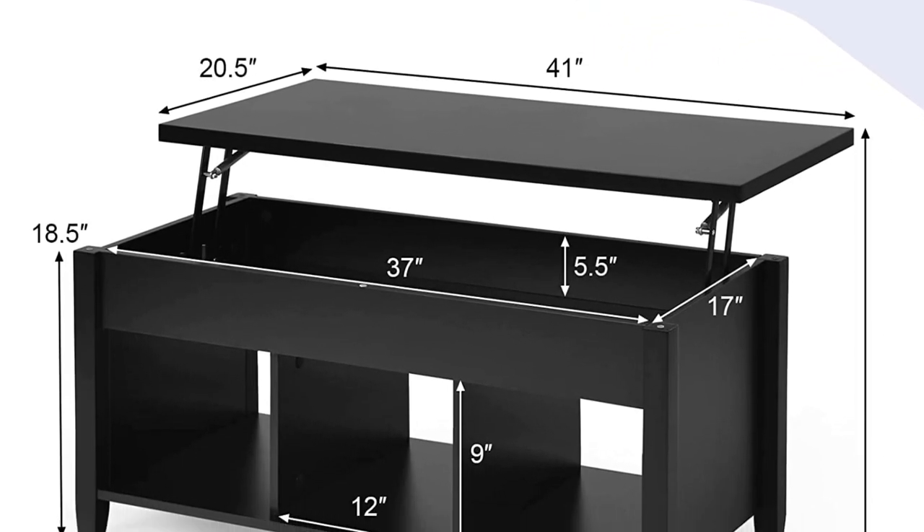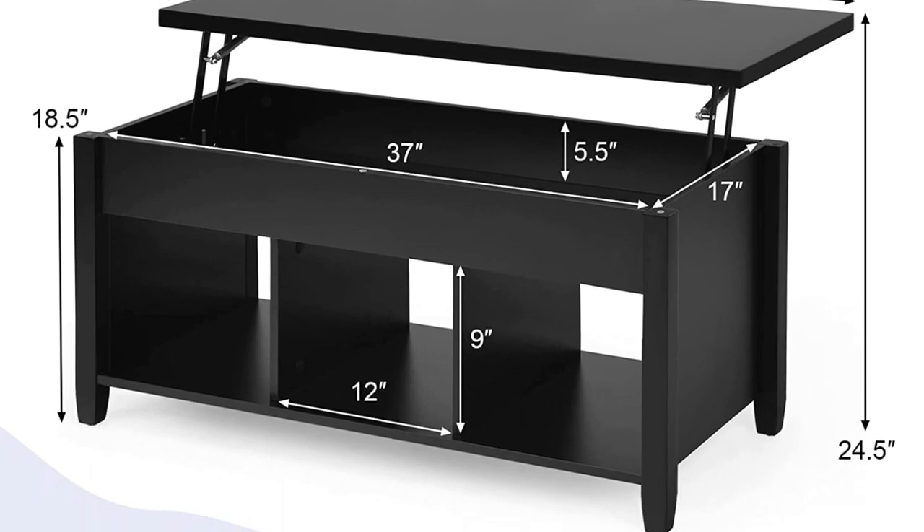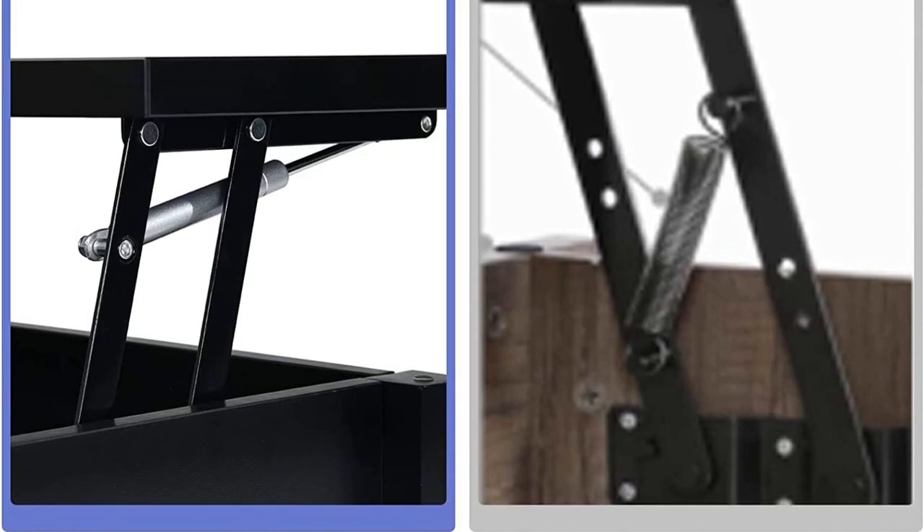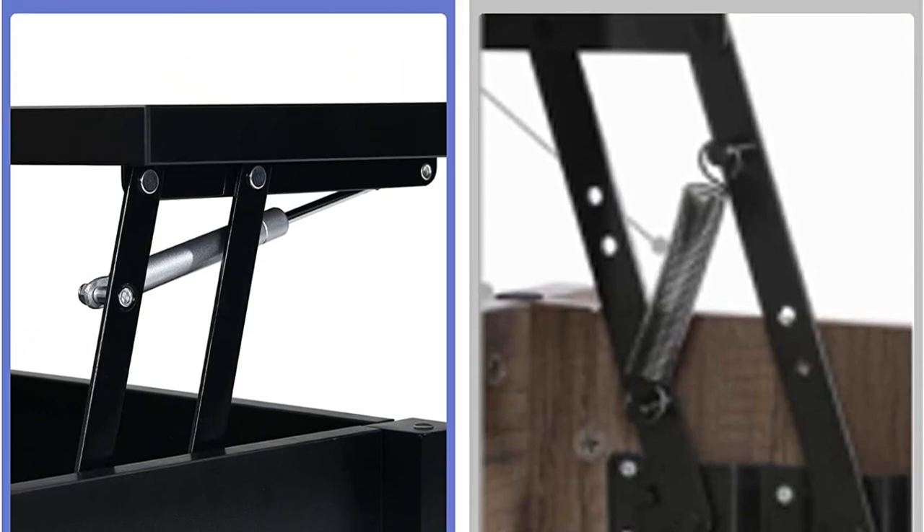The table extends to a height of 24.5 inches. The tabletop also extends out from its base, revealing a roomy storage space and allowing users to slide a chair under the tabletop.